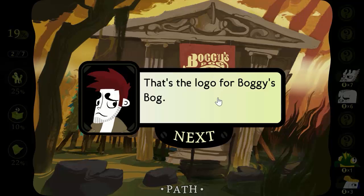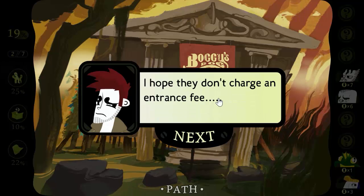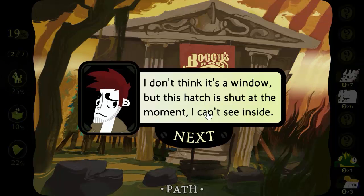That's the logo for Boggy's Bog. I'm guessing this museum is an official part of the tourist attraction. I hope they don't charge an interest fee. I don't think it's a window, but this hatch is shut at the moment. I can't see inside.